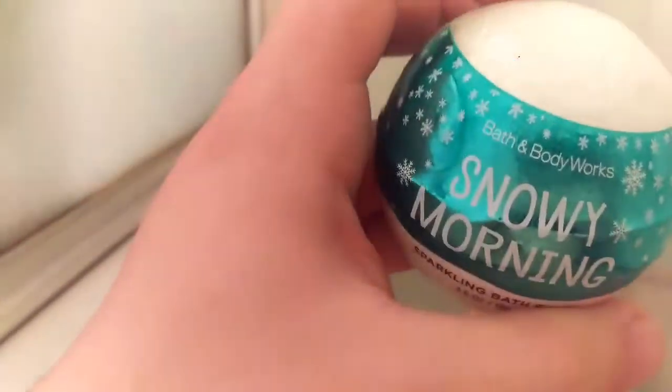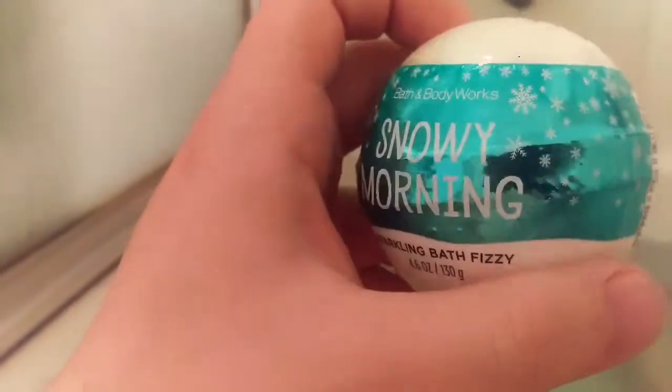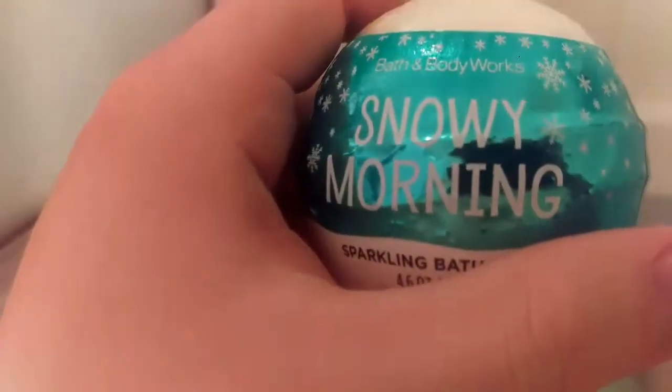It is 4.6 ounces, retailed for $7.95, and it has a very interesting smell that I would just describe as being very fresh. You can kind of smell some sort of plant in there, but it's just like a nice laundry detergent smell. But it smells like a snowy morning, I will say that. Let's drop it in and see what it does.